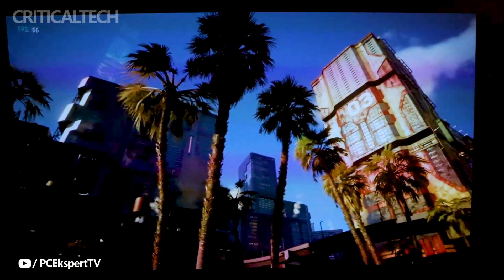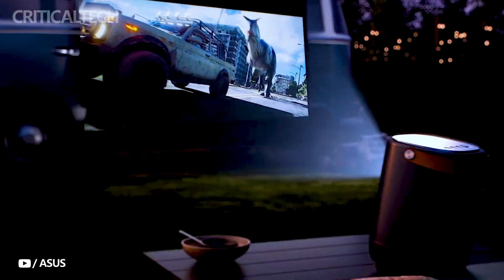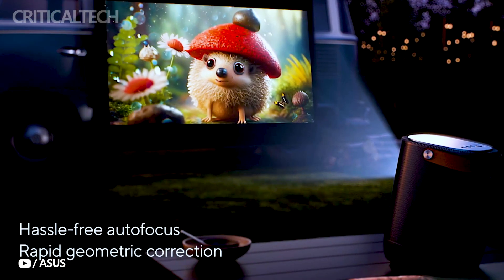To ensure that you get the perfect image placement, the projector includes convenient features like horizontal and vertical keystone correction, autofocus, and obstacle avoidance.